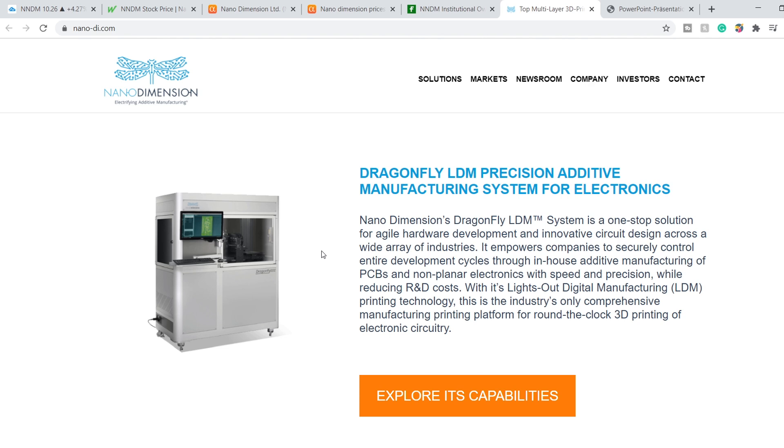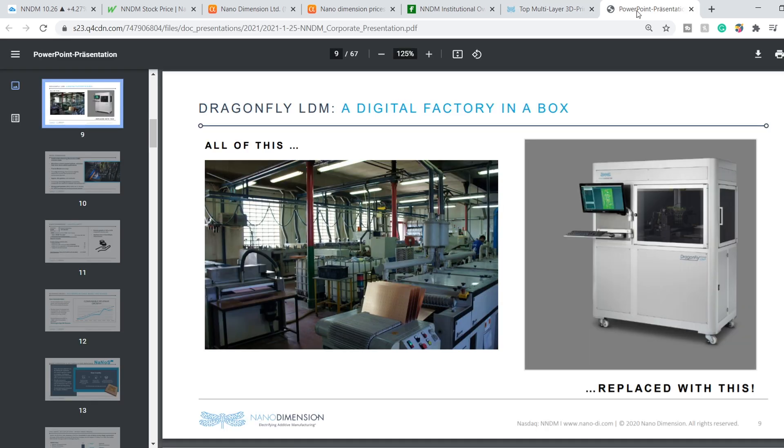We are on their website and here is their main product. It is the Nano Dimension Dragonfly system — a one-stop solution for agile hardware development and innovative circuit design across a wide array of industries. It empowers companies to securely control entire development cycles through in-house additive manufacturing of PCBs and non-planar electronics with speed and precision, while reducing R&D costs. It is a very innovative and disruptive system. Basically, it can replace a whole factory with one box.